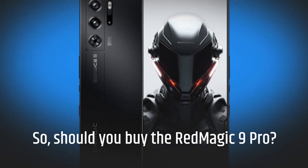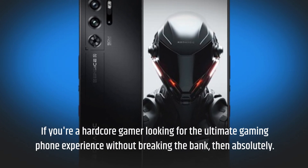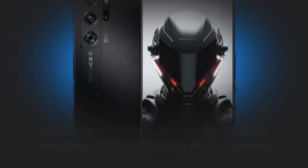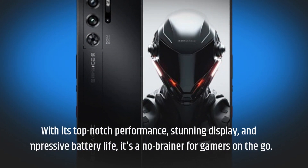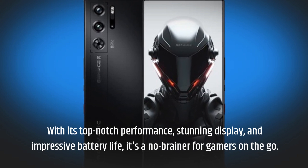So, should you buy the Red Magic 9 Pro? If you're a hardcore gamer looking for the ultimate gaming phone experience without breaking the bank, then absolutely. With its top-notch performance, stunning display, and impressive battery life, it's a no-brainer for gamers on the go.